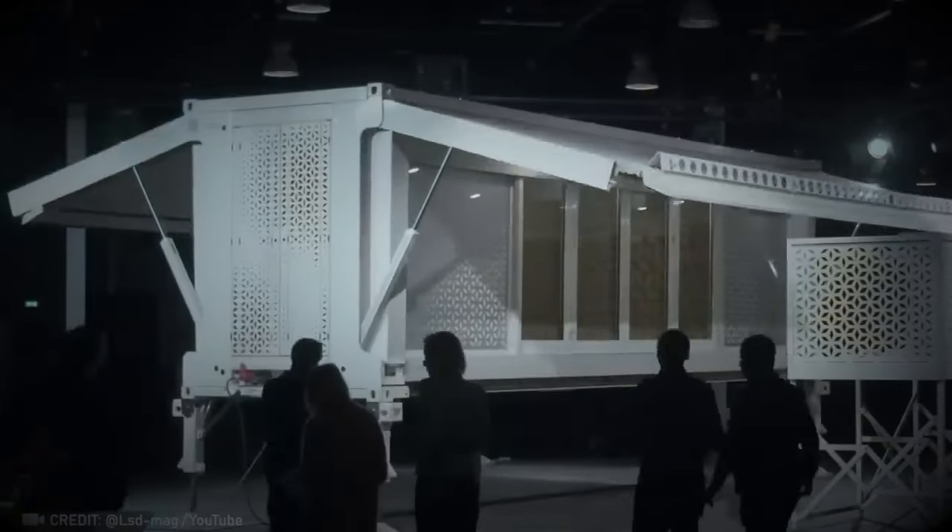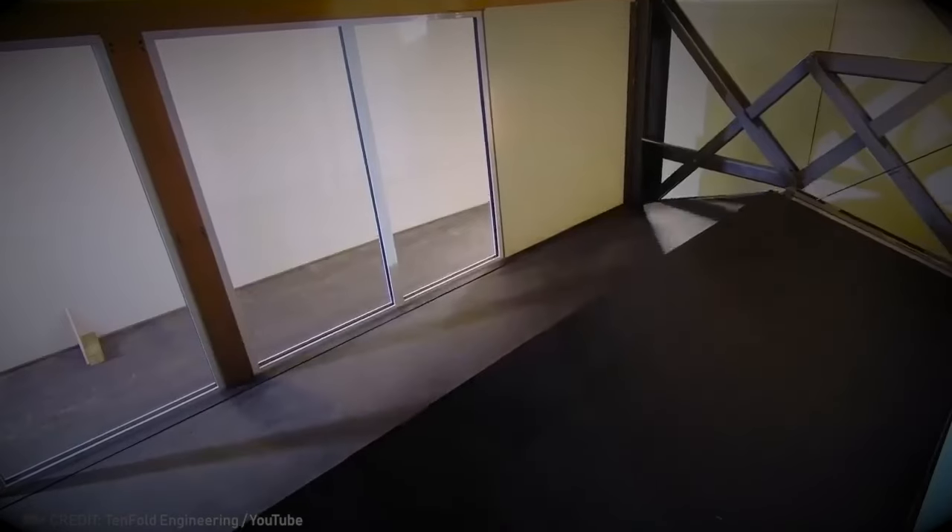See how this house expands to three times its size in seconds? It's truly a groundbreaking innovation.